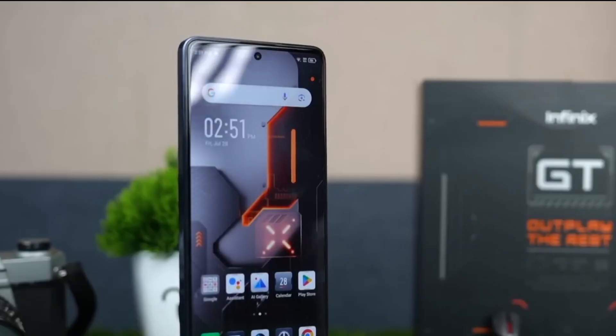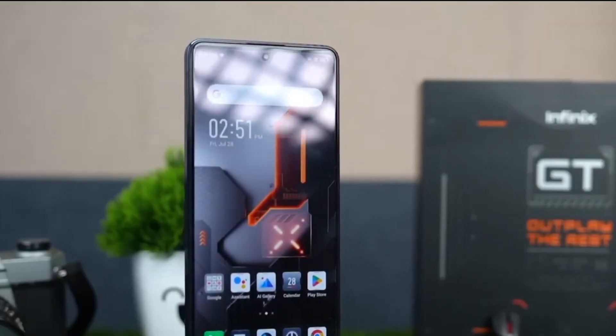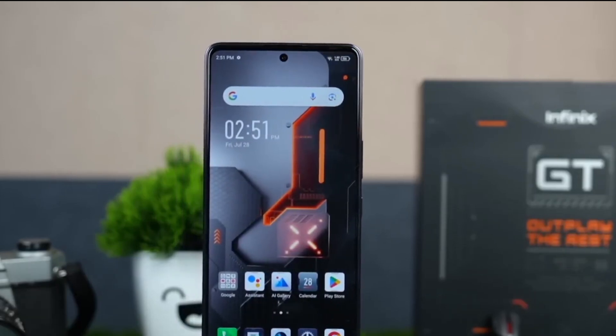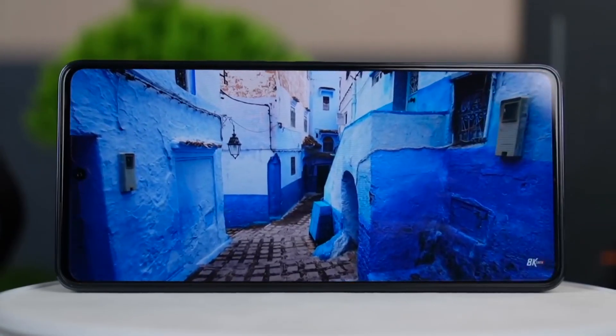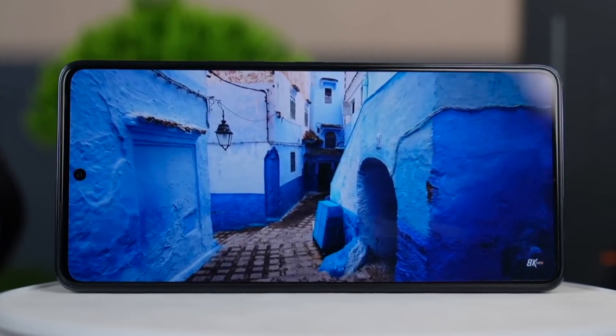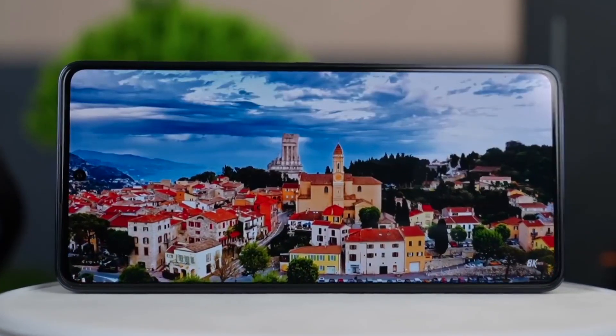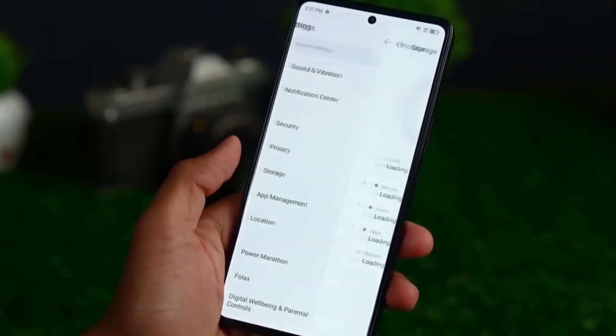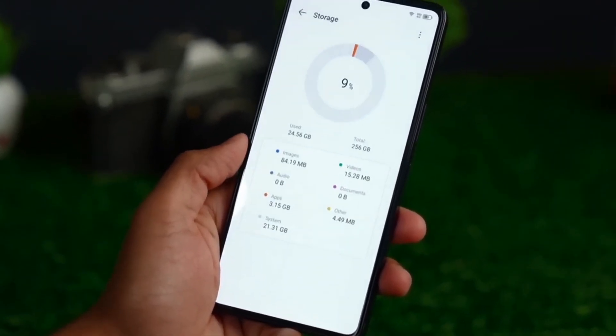Display: The display on the device has a resolution of FHD+ and a refresh rate of 120Hz, which enables it to produce graphics that are fluid and true to life. The increased screen-to-body ratio that results from the minimized bezel size provides gamers with a more expansive and immersive viewing experience.